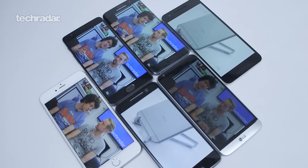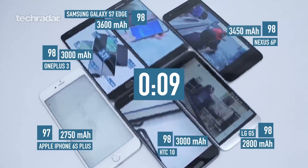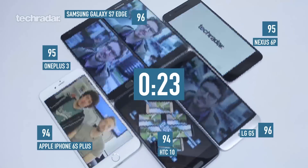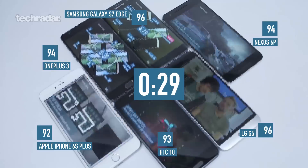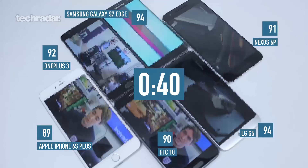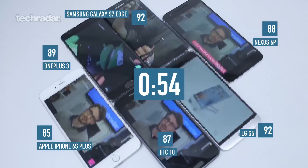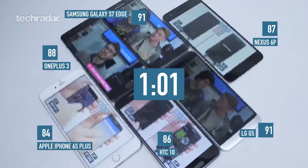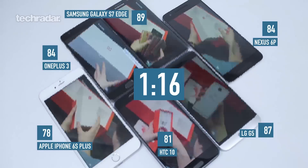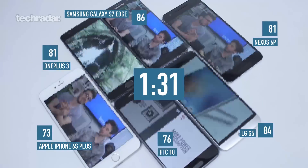To recap, we've got the Apple iPhone 6s Plus, the HTC 10, the LG G5, Nexus 6P, the OnePlus 3, and the Samsung S7 Edge — our victor in the previous two tests. Three of the phones are using AMOLED displays, which are more power efficient: the S7 Edge, the OnePlus 3, and the Nexus 6P. The other three — G5, HTC 10, and 6s Plus — are using LCD screens, which are slightly more power hungry. Most have QHD screens, apart from the OnePlus 3 and the 6s Plus, which are both full HD displays.